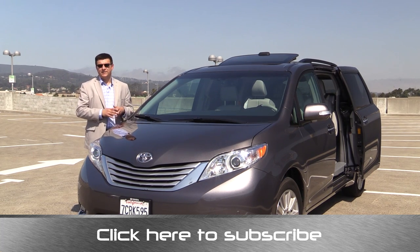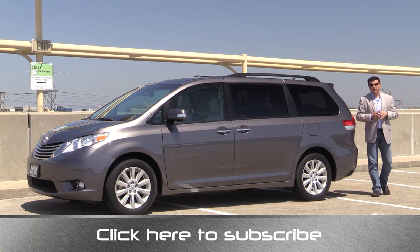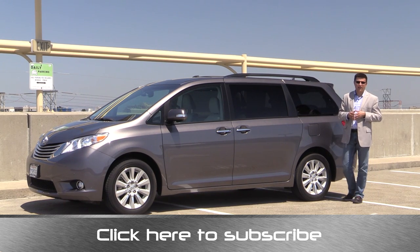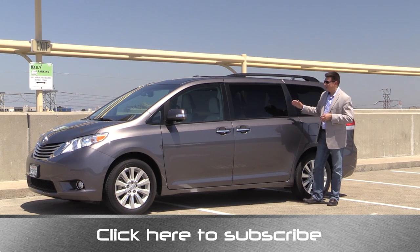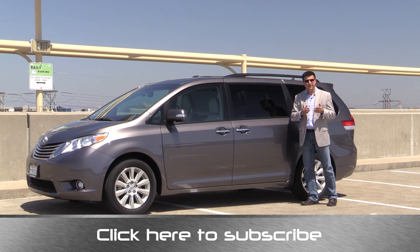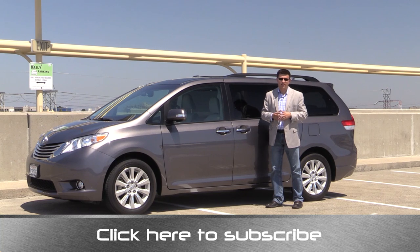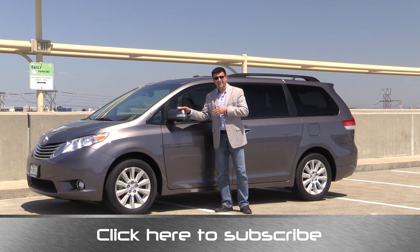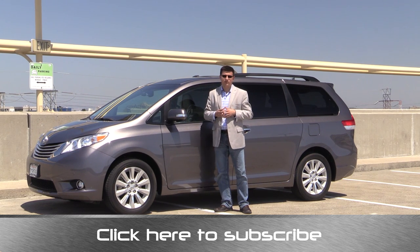Really, the only area where the Highlander excels over the Sienna is towing capacity — it does have a 5,000 pound towing capacity versus about 3,000 pounds in this Sienna. When it comes to pricing, we have to talk about the 30,000 pound gorilla, which is Chrysler — really two gorillas because Chrysler sells both the Town & Country and the Grand Caravan. Put together, they sell twice as many minivans as the Sienna or the Honda Odyssey. Price is a big part of why Chrysler is so dominant — if you compare a similarly equipped Sienna or Honda Odyssey to the Town & Country or Grand Caravan, these will end up several thousand dollars more expensive.